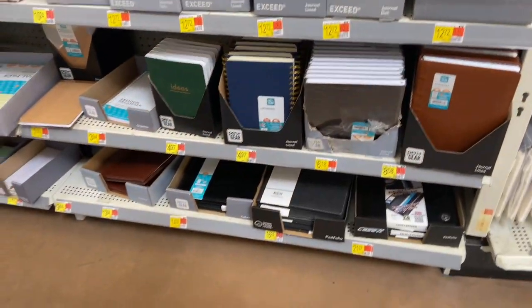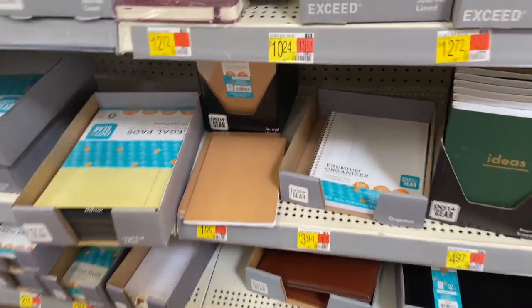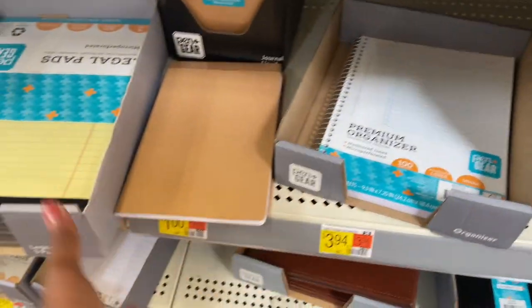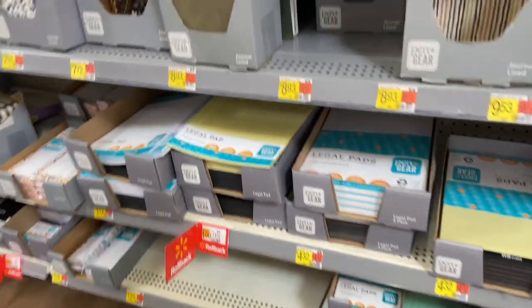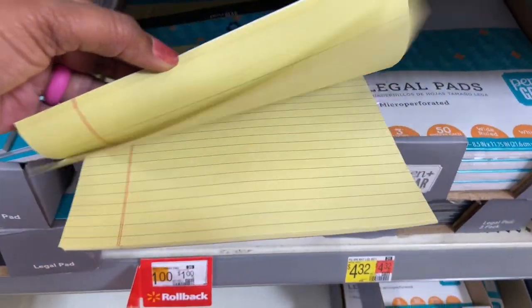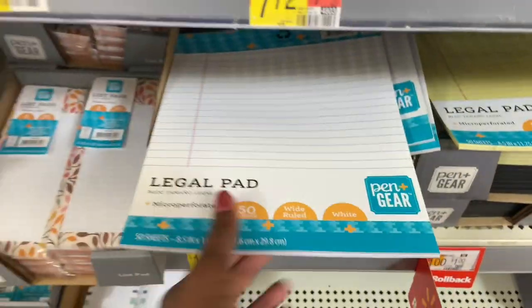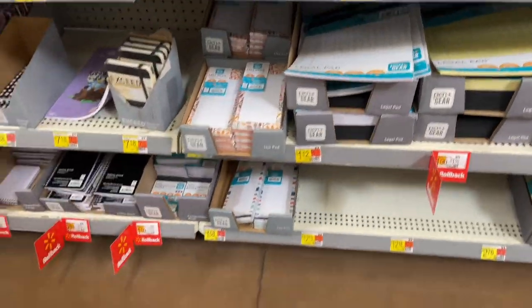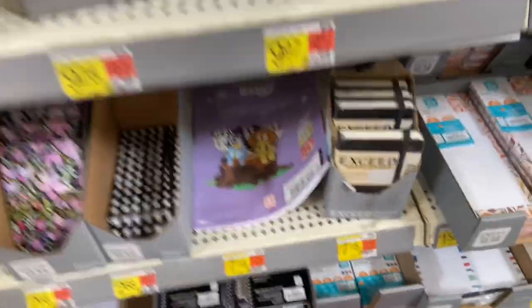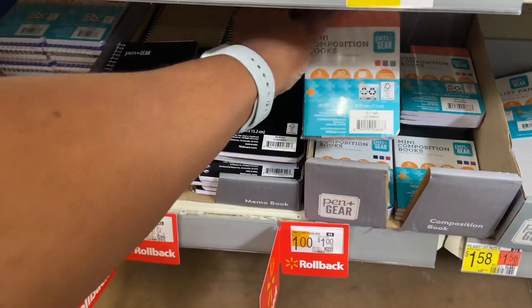Journals and idea books are $4.97, premium organizers $3.94. The legal pads for a dollar are a good price — these are only 50 sheets. The yellow paper is a dollar, and the white paper is a dollar and 12 cents, so you're paying 12 cents more for the white. We also have mini composition books for a dollar — three count, 80 sheets each. Those are cute!